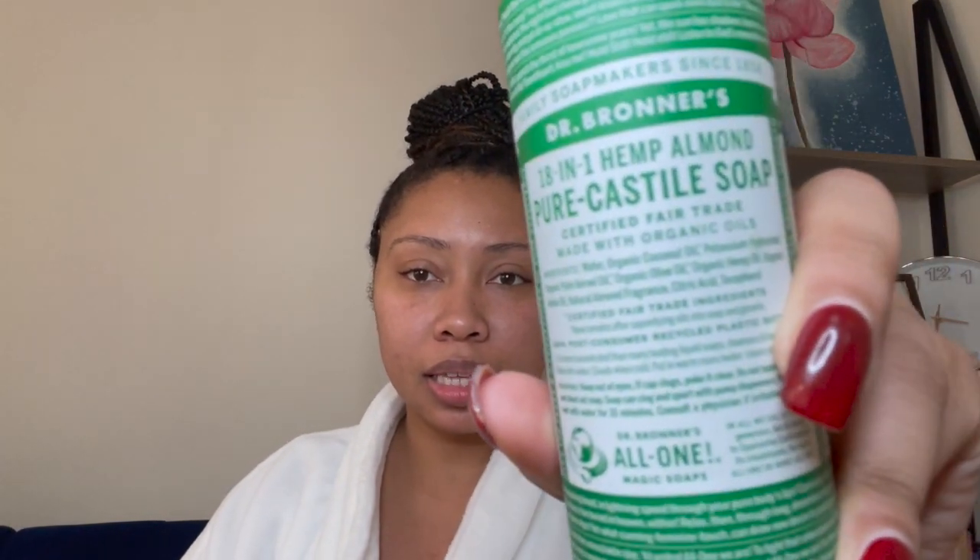Now in the shower, you already know — Dr. Bronner's is my favorite of all time. I use peppermint most often, but almond is my absolute favorite because I love the scent. This is the perfect soap. If you haven't tried Dr. Bronner's, honey, please get into it. Start with the peppermint — it gives you a minty feel the first couple of times, and when you use it you'll really know you're clean because you're gonna feel that.